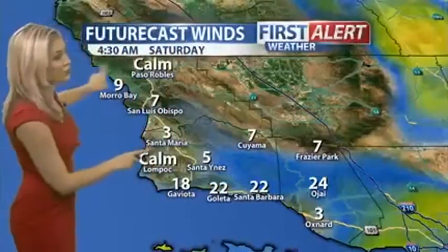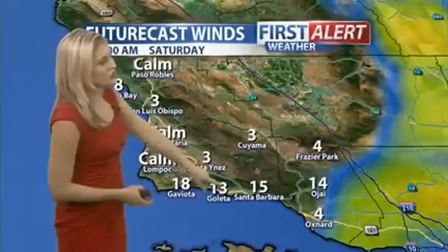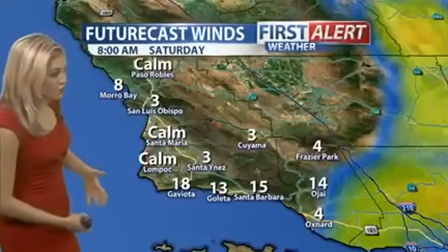Look at this future windcast — not going to be calming down. Here is 4:30 a.m. with double-digit wind speeds in the 20s still. Santa Barbara and Ojai area continues through 5:30. Hour by hour, still seeing it. The good news: it looks like we do start to get a little bit of a break by 8 a.m. this morning.